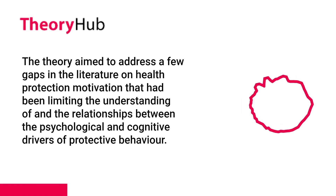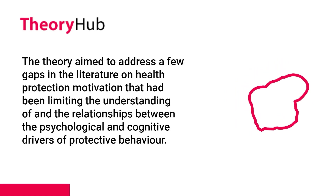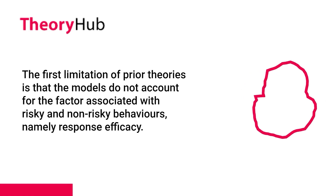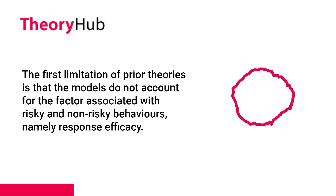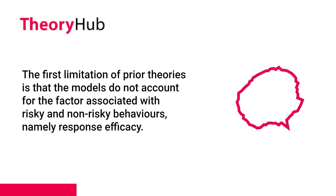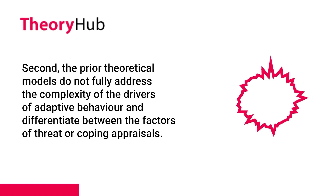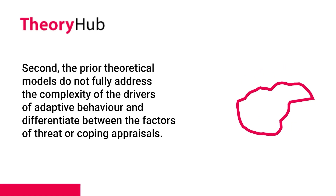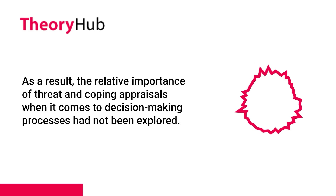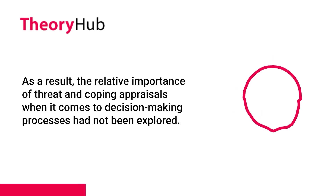The theory aimed to address a few gaps in the literature on health protection motivation that had been limiting the understanding of the relationships between the psychological and cognitive drivers of protective behavior. The first limitation of prior theories is that the models do not account for the factor associated with risky and non-risky behaviors, namely response efficacy. Second, the prior theoretical models do not fully address the complexity of the drivers of adaptive behavior and differentiate between the factors of threat or coping appraisals. As a result, the relative importance of threat and coping appraisals in decision-making processes had not been explored.